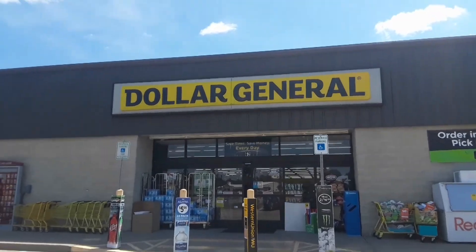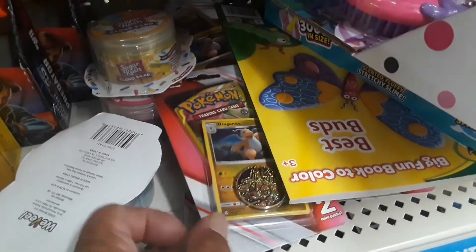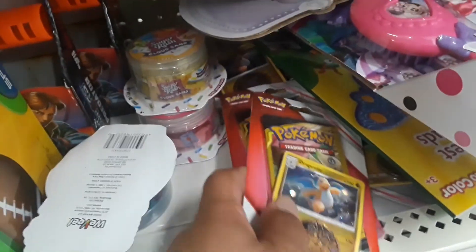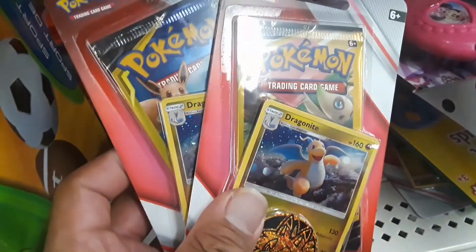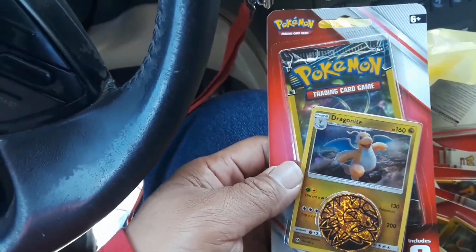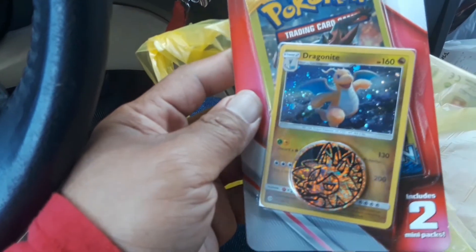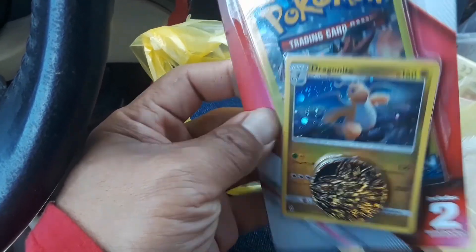I legit found some hidden packs up under some books — let me grab a couple of these and see what's inside. Just left Dollar General, picked up a few of these mystery packs, little dollar store mystery packs. Most likely a bunch of Sun and Moon sets in here.